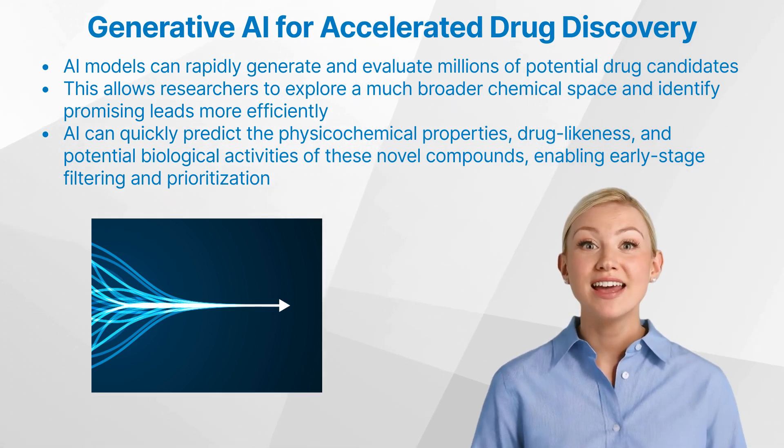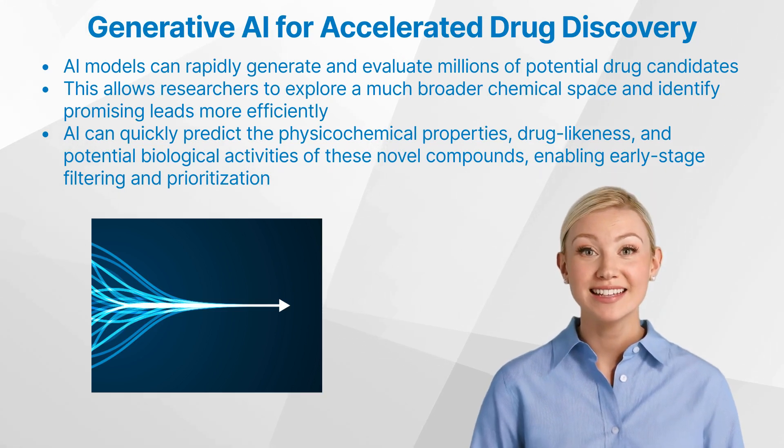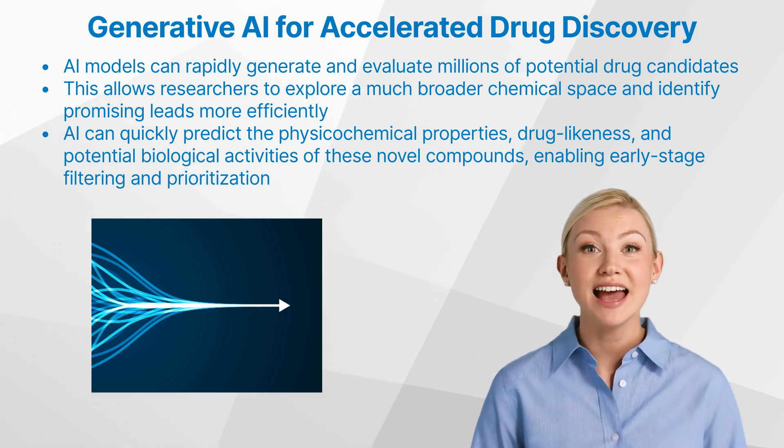Additionally, generative AI can quickly predict the physicochemical properties, drug likeness, and potential biological activities of these novel compounds, enabling early-stage filtering and prioritization.